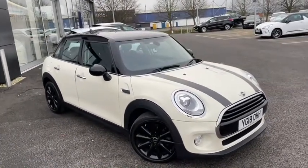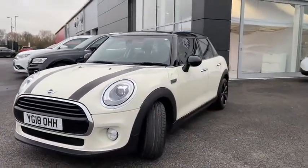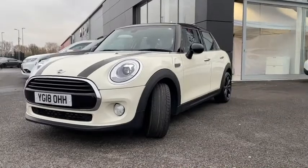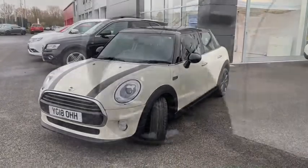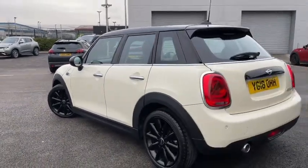This is the Cooper D model and it boasts a 1.5 litre diesel engine with a manual transmission, so it's got a fair bit of power behind it. Of course, being built by BMW, the Minis these days are very reliable, very efficient and just very spacious and comfy all around.